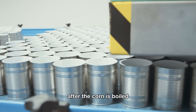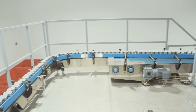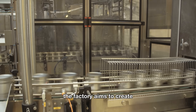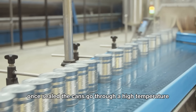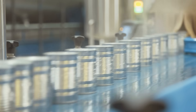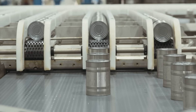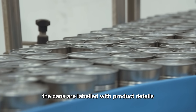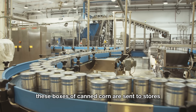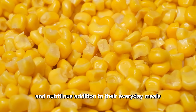After the corn is boiled, the kernels are placed into sterilized cans to ensure cleanliness before the corn is added. The cans are then filled with corn and either salt water or syrup, depending on the final product the factory aims to create. Once sealed, the cans go through a high-temperature sterilization process to kill any bacteria or germs that might be present, while also extending the shelf life of the product without compromising the corn's natural flavor and nutritional value. After sterilization, the cans are labeled with product details and necessary information, then packed into boxes for shipping to stores and supermarkets, ready for consumers to enjoy.